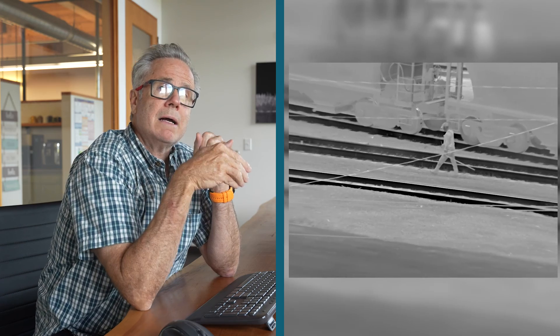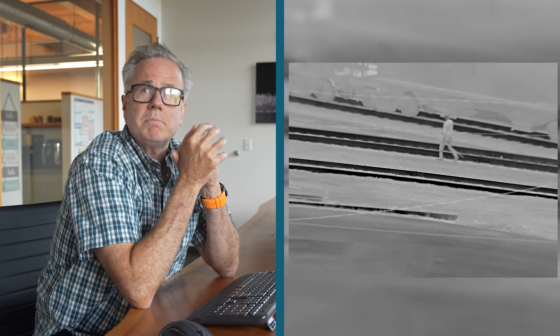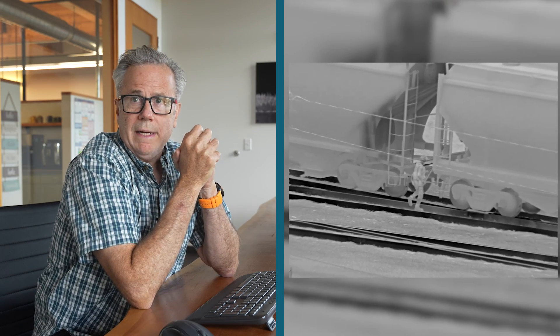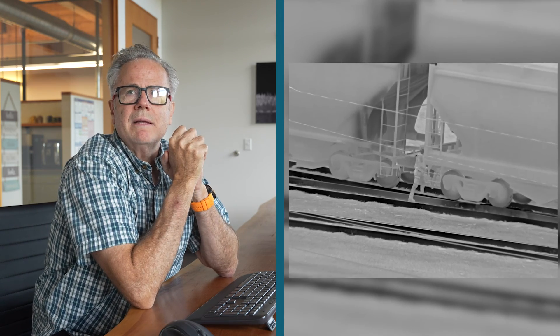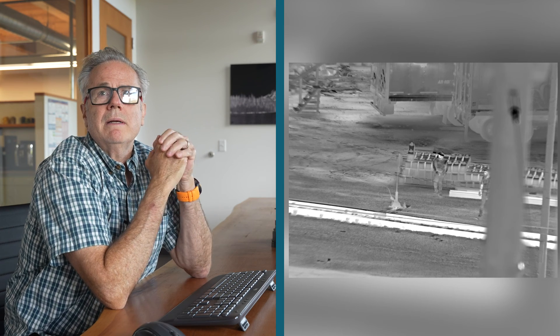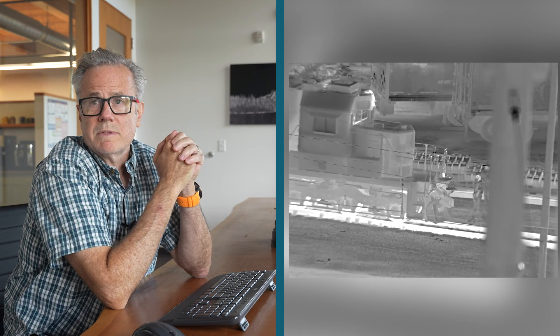We've flipped to black-hot in this image, where the high-intensity part of the image is black and the colder parts are white. Again, resolution is displayed by the fine wires you can see coursing through the image. Humans look like humans — details of their clothing are apparent. This is probably not full zoom and not too distant, but again a good display of the camera's relative sensitivity.